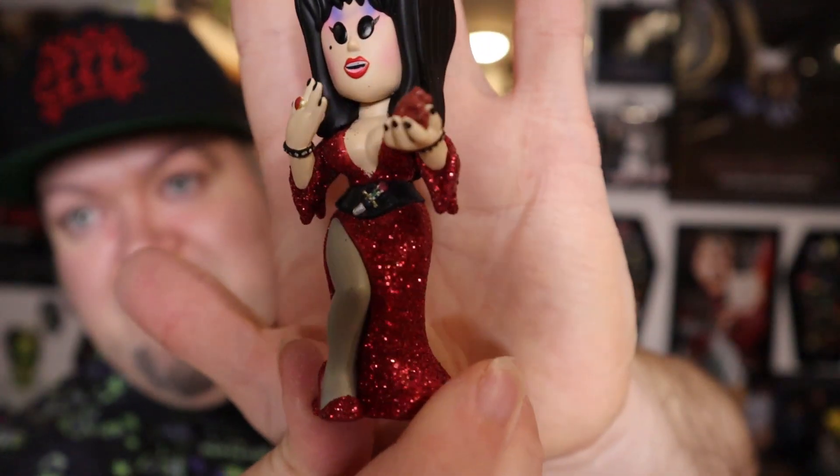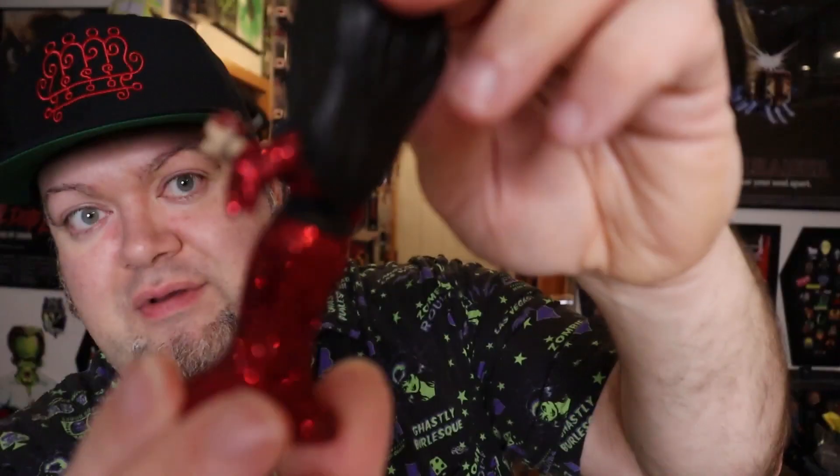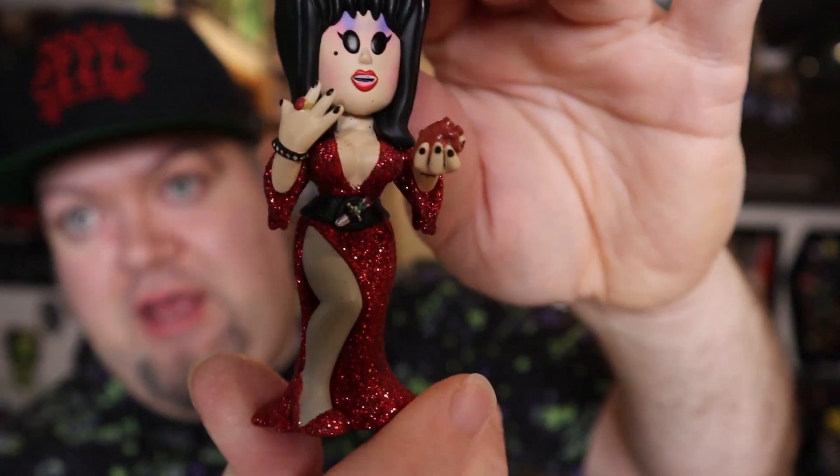You would think I would master the art of opening these things up, but I don't. That's pretty crazy. I wish my look was like this every time. The first one we open up right off the bat is the chase — so that's really cool. Damn, that is something. Look at that glitter. And she's holding a red apple.